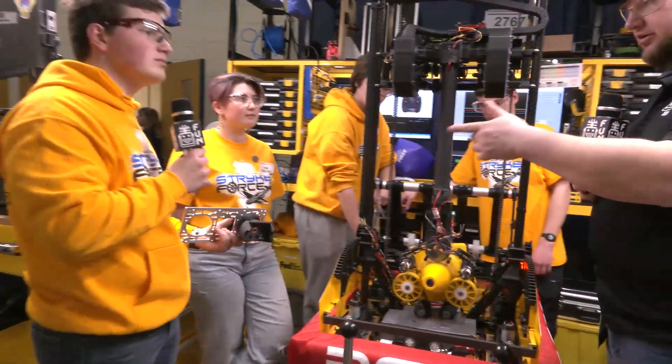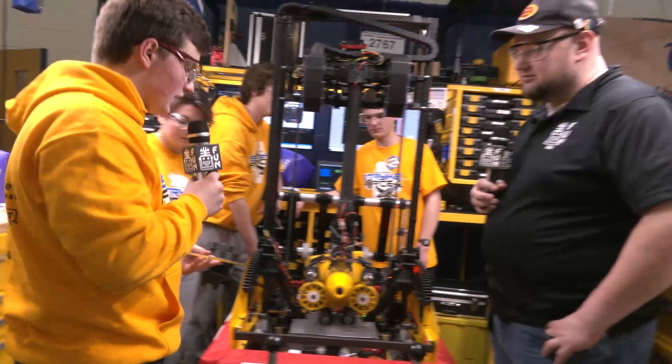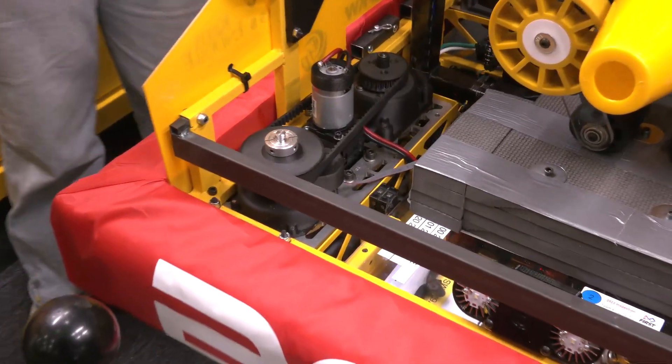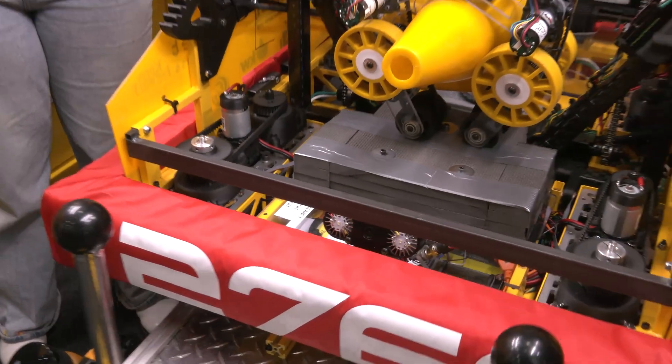There are no bearings on this motor. We moved away from bearings because of how much weight they added — we were able to remove them and instead have a more 3D printed swerve drive.